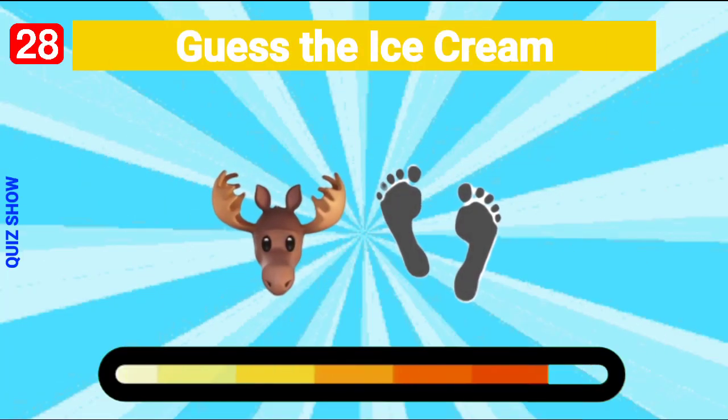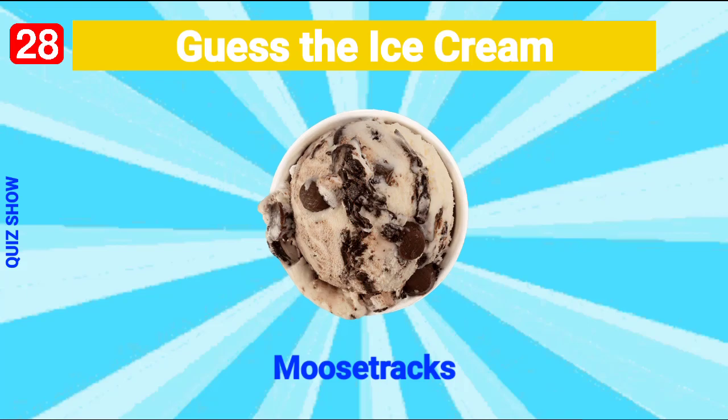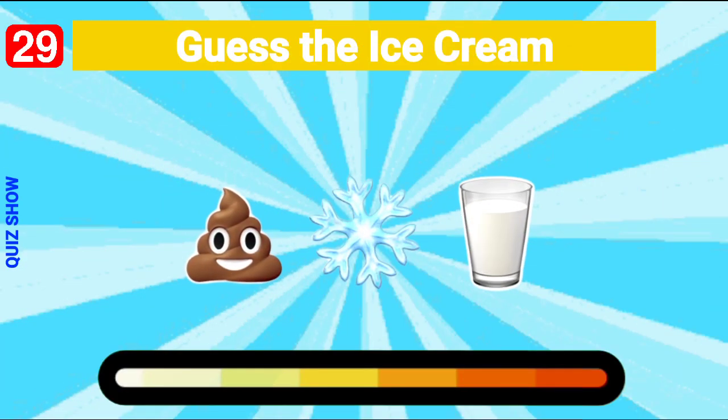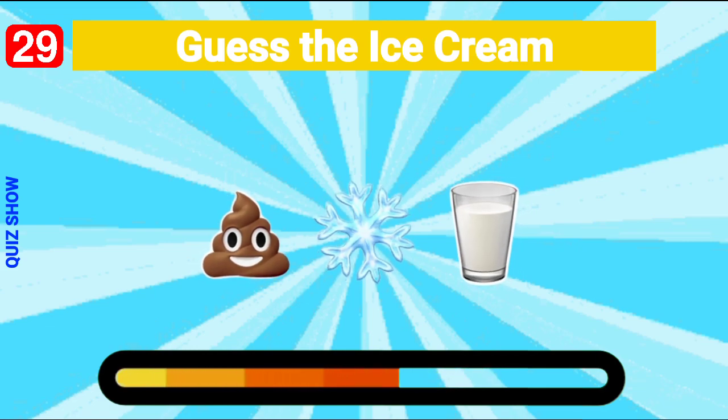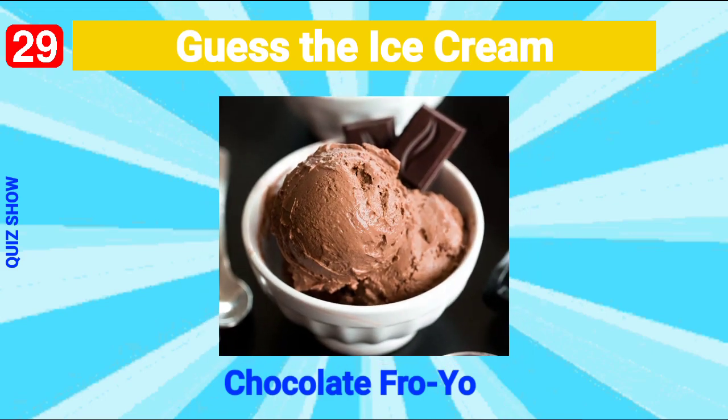Guess the ice cream — it's Moose Tracks! Guess the ice cream — it's chocolate frozen yogurt ice cream!